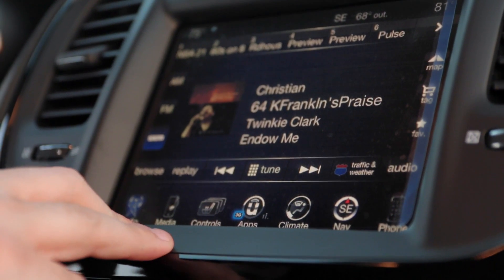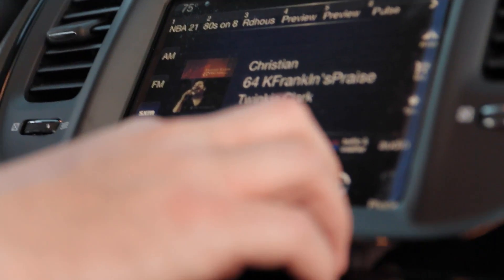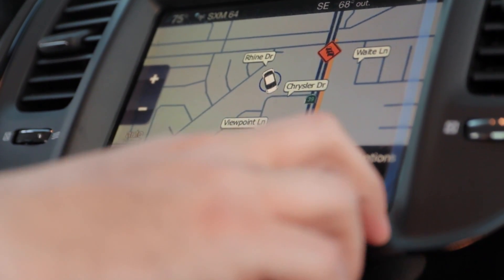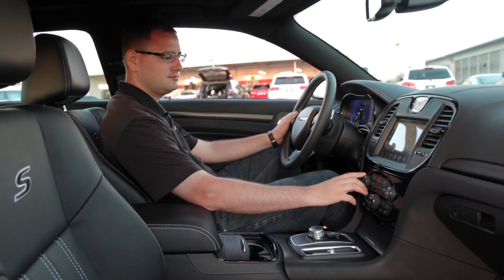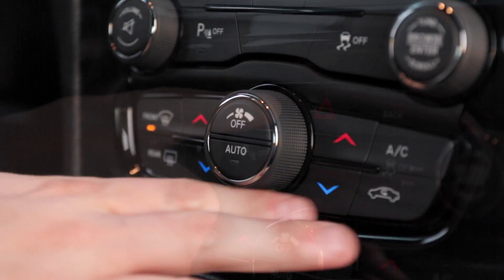Moving to the largest screen in the segment, the 8.4-inch color display with the latest Uconnect software is jam-packed with cool features: AM, FM, satellite radio, premium navigation with 3D models and traffic information, with Bluetooth as a standard option.